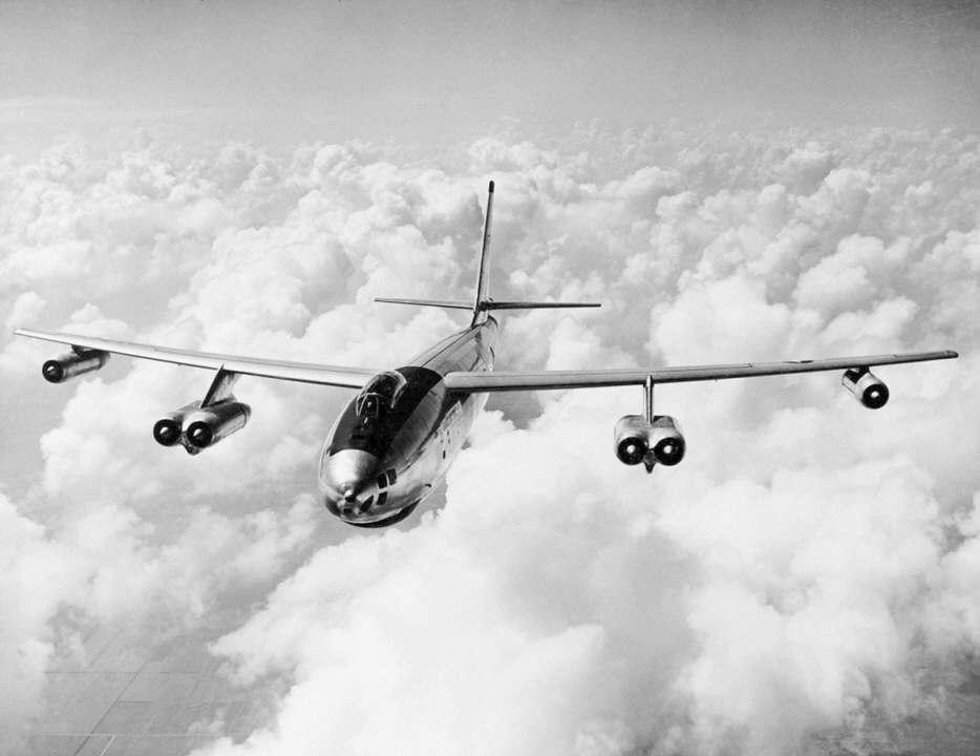The B-47B was also fitted with a pair of jettisonable external tanks, carried between the inboard and outboard engine assemblies, with a capacity of 1,780 U.S. gallons each. The B-47B suffered a considerable gain in weight compared to the B-47A, and so as a weight reduction measure the ejection seats were deleted, and a windbrake panel was fitted to the aircraft's main door to make escapes easier. Some sources also claim that a fatal ejection seat accident in a B-47A contributed to this decision.